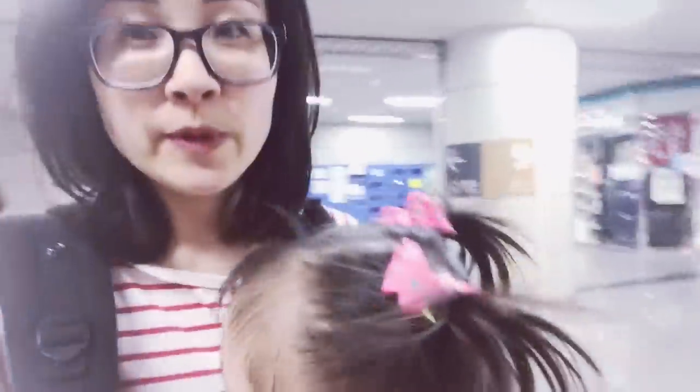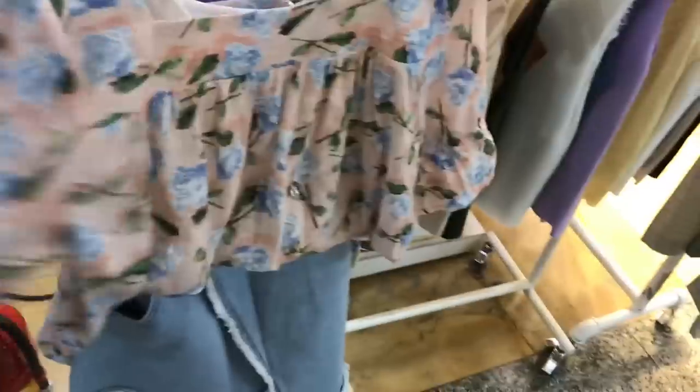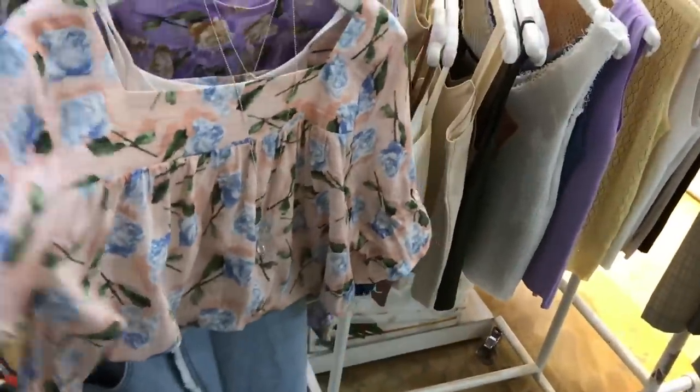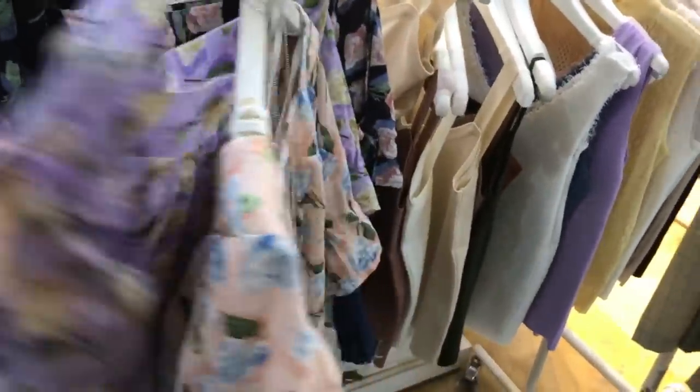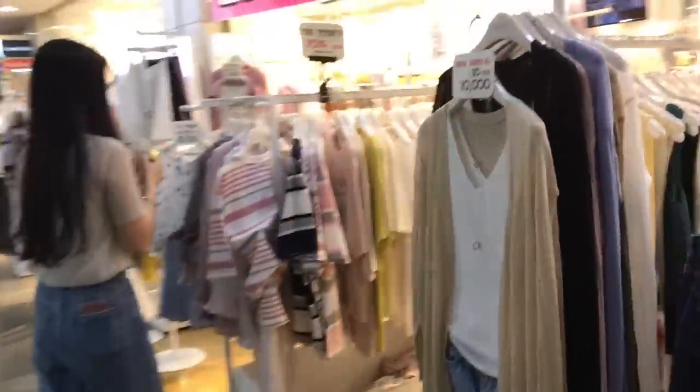You can enter the shopping mall through a number of ways. That looks cute and nice and airy for summer. I'm right at the entrance and I think it's a really good price, but I'm going to keep looking around.